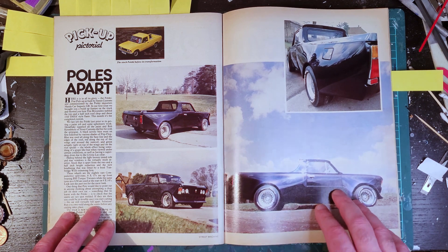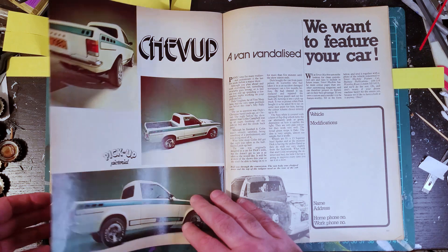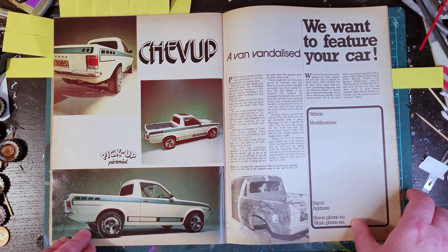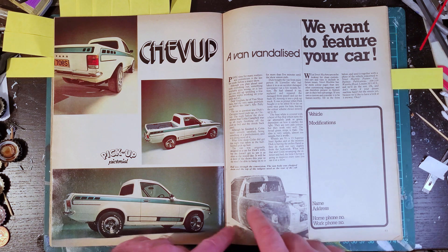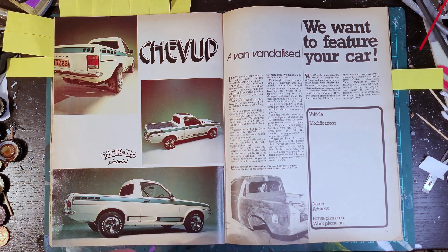Over the page, this is a Chevette pickup made from a van - a Chevette van converted to a pickup. Weirdly enough there are no shots of the front, possibly because all the work went into converting it from a van to a pickup.